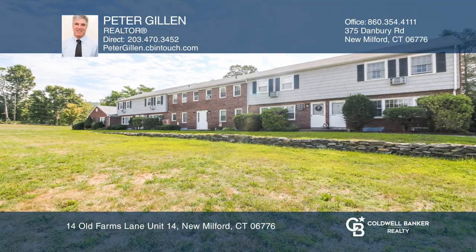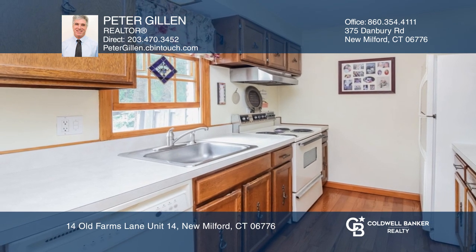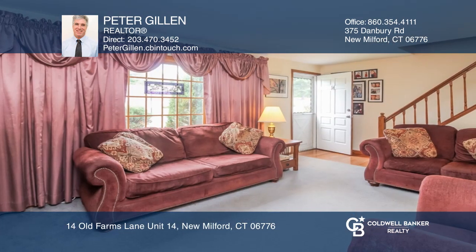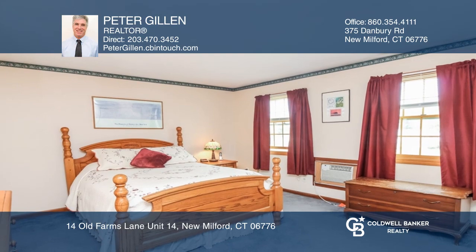This spacious two-bedroom end unit condo is in Old Farms Condominiums. The main level has bright hardwood floors in the kitchen and dining area. The living room has plenty of natural light, and clean, well-kept carpet provides a comfortable space to come home to.